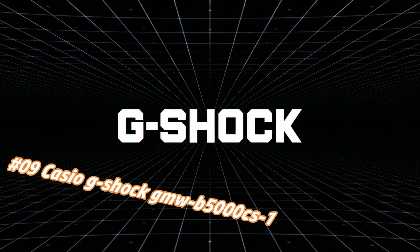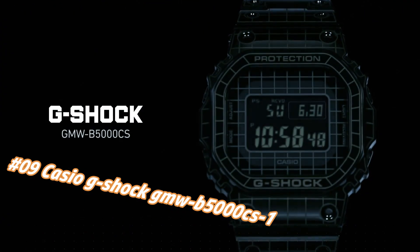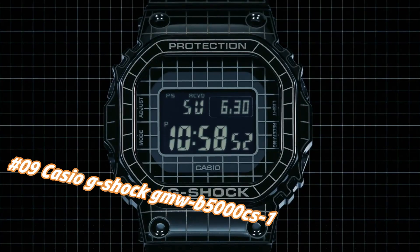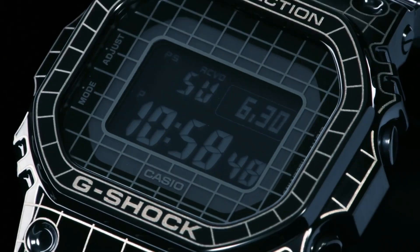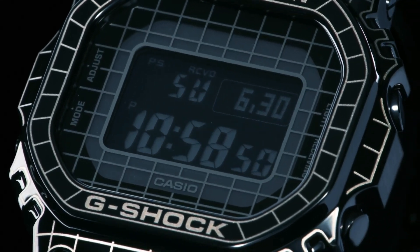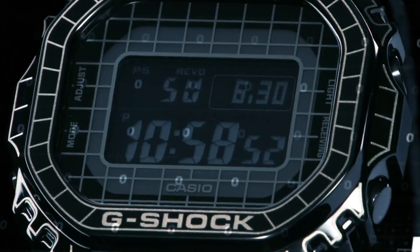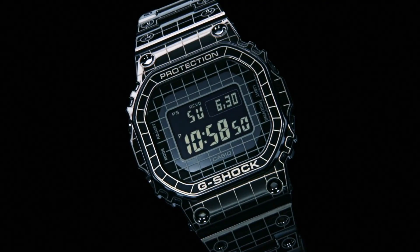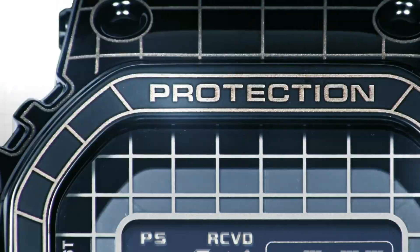Nowadays the price of this watch in US dollars is $480 to $619.50, but this may vary with time. It's a great watch. Item shape: square. Dial window material type: mineral glass. Display type: digital. Clasp: one-touch three-fold clasp. No metal stamp. Case material: stainless steel. Case diameter: 13 millimeters.